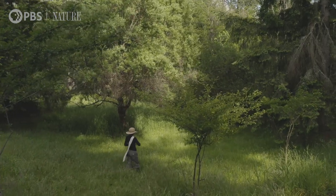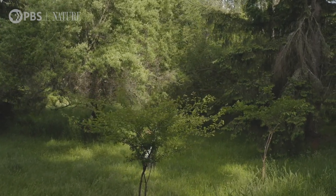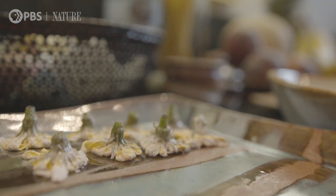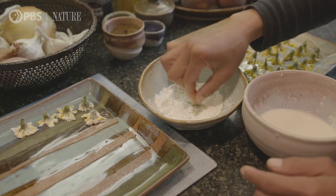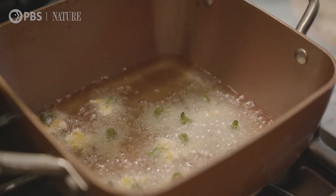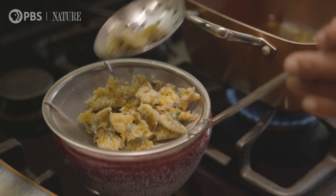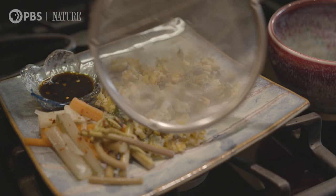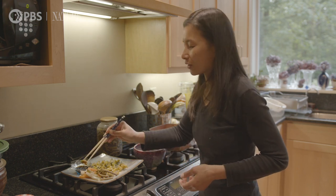I have only begun to discover just how many edibles are right here in my own backyard. I used to make dandelion tempura — it was so good — but this is my first time to make cat's ear tempura. It's looking good, it's pretty. And the sauce is just soy sauce, vinegar, and sesame oil.